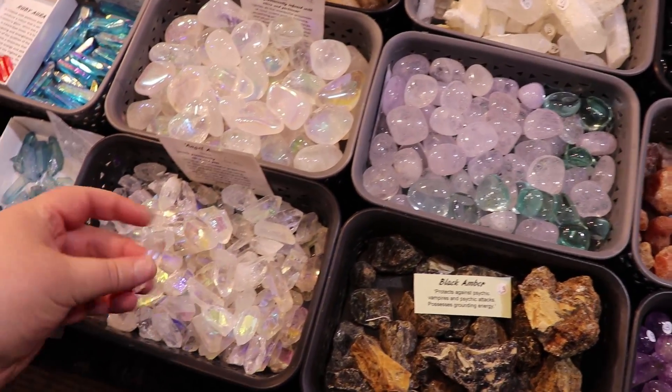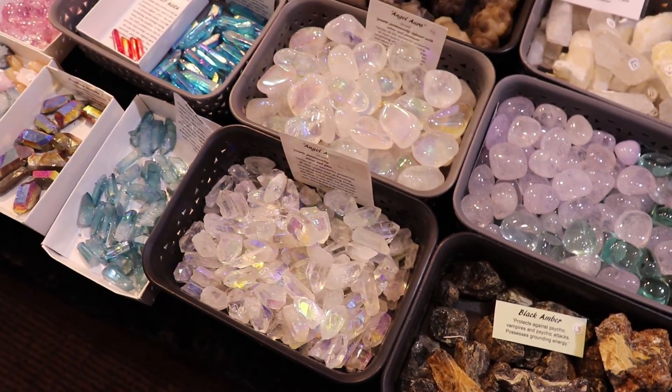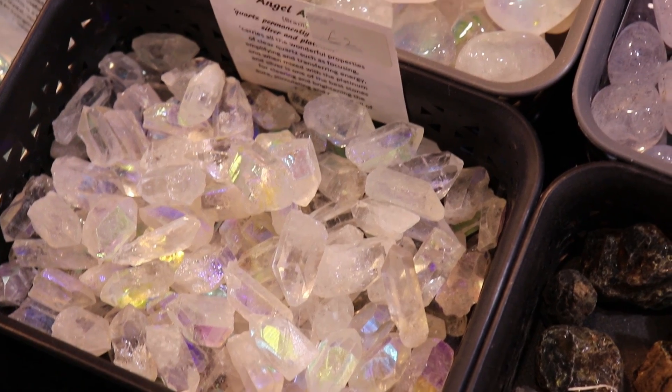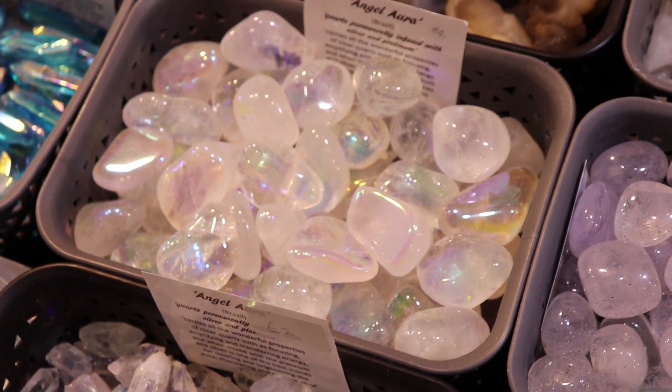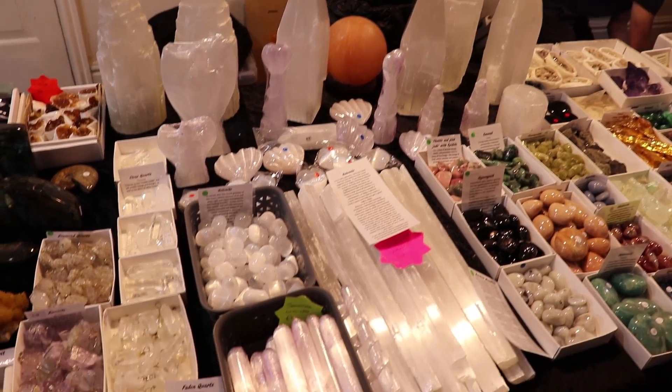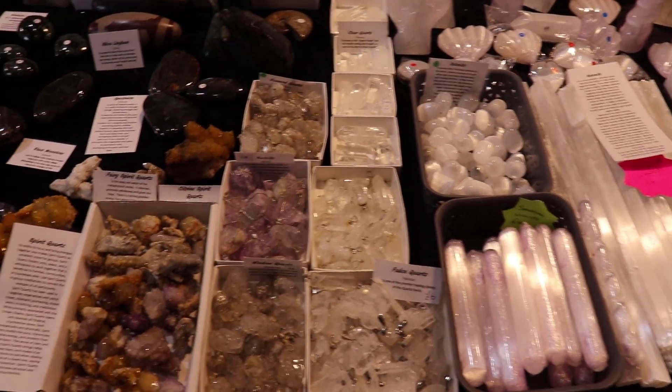I also really like stones like these here where they're more or less clear stones but they have this beautiful AB or rainbow coating. I'm really attracted to those because in a way they're neutral but at the same time they're so unique and elegant and they go with everything.